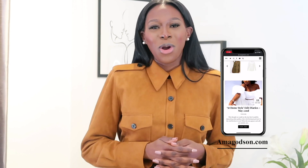Hi everyone, welcome back to my YouTube channel. My name is Alma Godson, and for those of you who are new here and have not seen my face before, I'm a stylist, I'm a creative director, I'm also an influencer and a blogger over at amagodson.com.